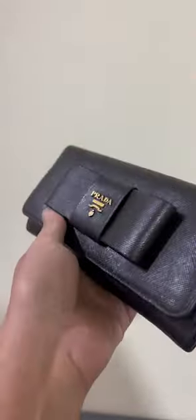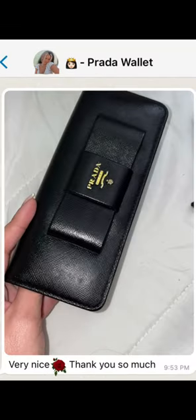And voila! It's now in black color, looking brand new. And she loved it!